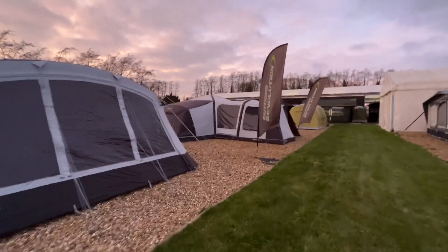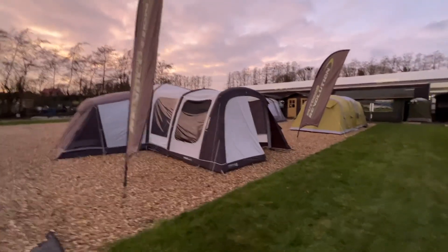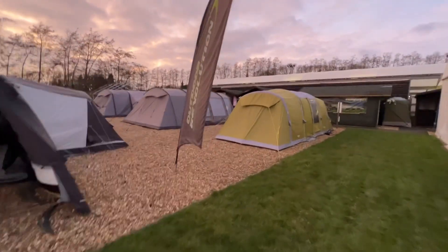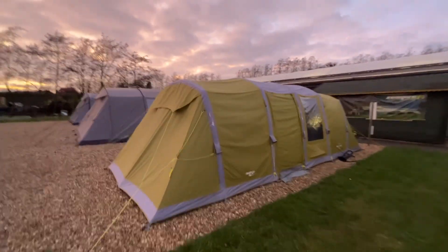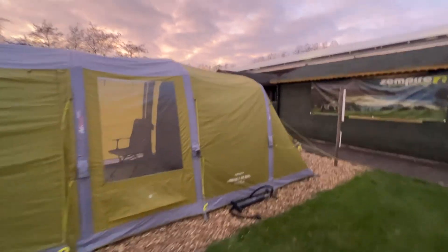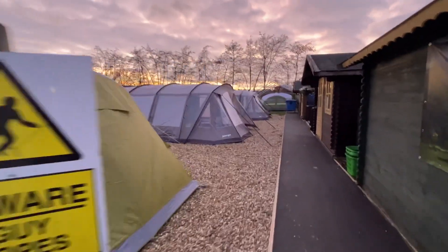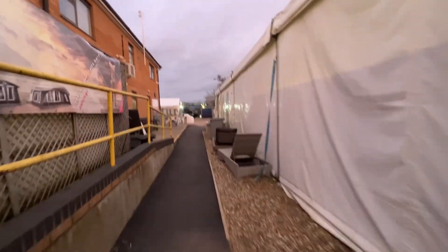We have got a couple of tents on display, although we're going to do a tent show hopefully in like April time. We felt like we're just going to do an awning show this time of year, and then obviously as it gets a bit warmer we'll get a tent show going. So we have got the Arava and the home set-up, which are our best-selling tents — those ones there.